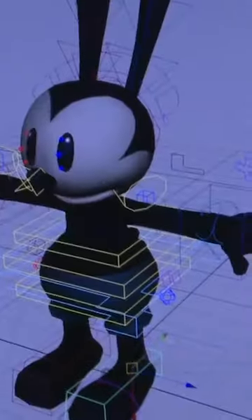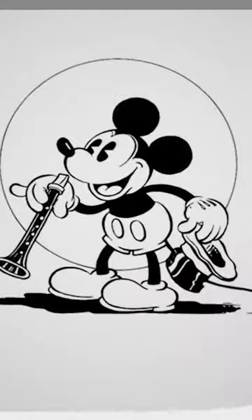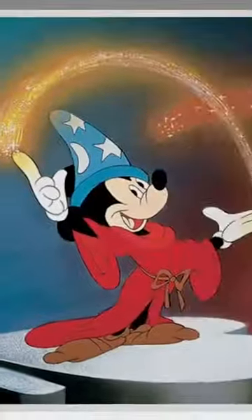Lastly, they even asked top animators at Disney and Pixar to critique their work. Translating 2D characters into 3D characters is always hard, especially when you're translating Mickey Mouse.